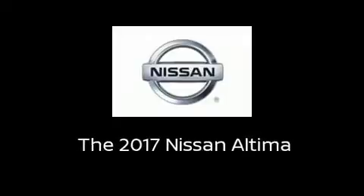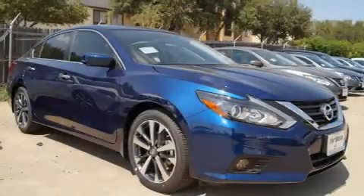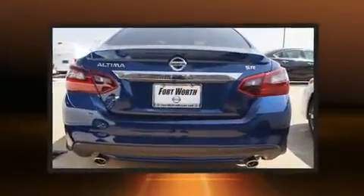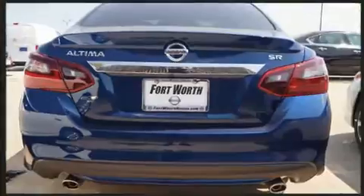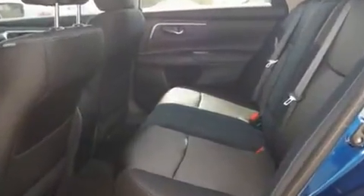Introducing the 2017 Nissan Altima. This four-door, five-passenger sedan offers the features and options for which you've been searching. It features a continuously variable transmission, front-wheel drive, and a 2.5-liter four-cylinder engine.